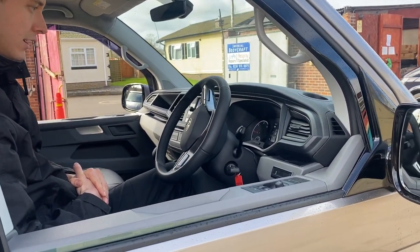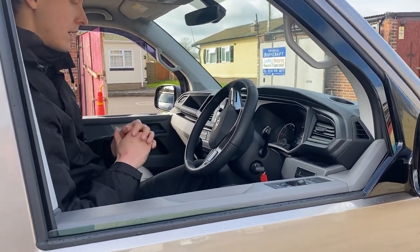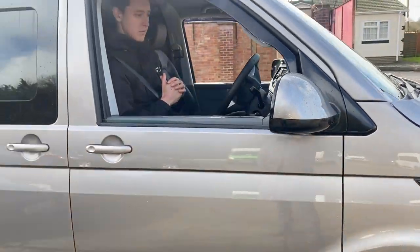Again with a little gong there, back into reverse, and I'm just going to take it back into the space now to complete the park.